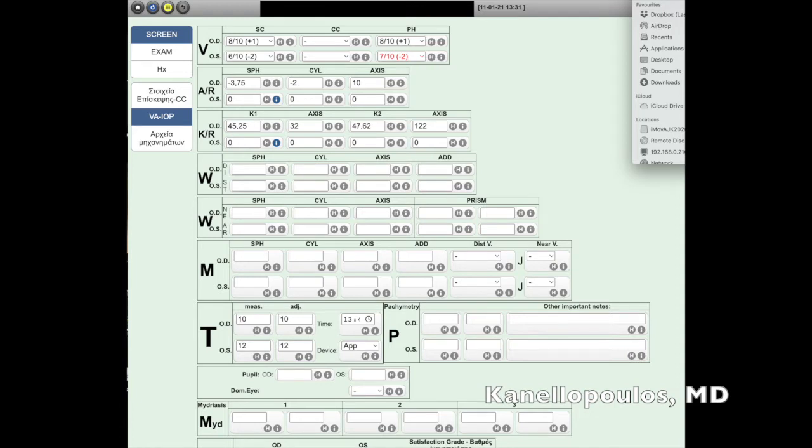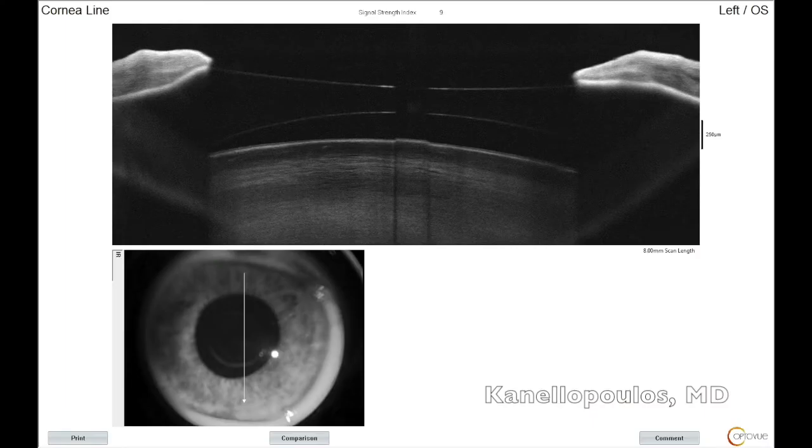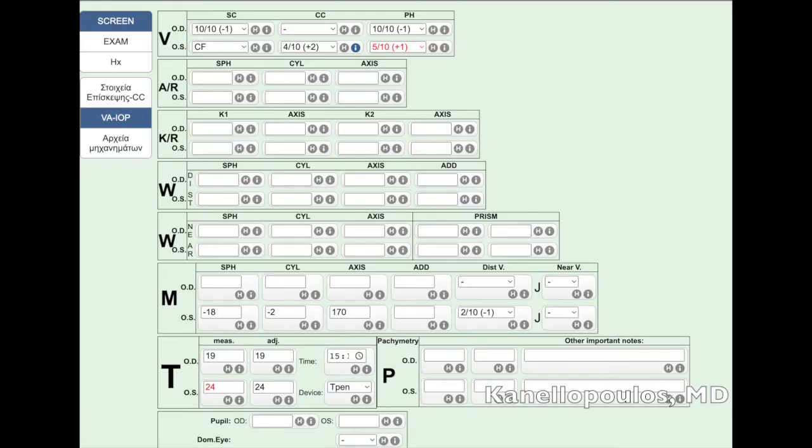Acetylcholine to attain miosis, and our patient is now corrected at 20/30. We can see the very nice placement of the lens — it's very hard to tell; you can only see the aperture. It's a very happy patient. We can see here with the Anterion OCT the very good placement of the ICL, getting a section within the central aperture and its distance from the natural crystalline lens.